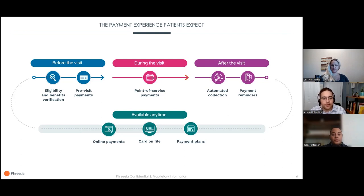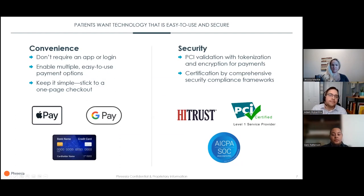Before we talk to our panelists, I want to talk about convenience and security. Patients who are skeptical of technology said they'd be more comfortable if their healthcare organization offered easy-to-use tools and prioritized privacy and security. Our survey told us that about 86% of patients are comfortable managing their healthcare online. Mobile payment services like Apple Pay and Google Pay make it easy for patients to quickly pay, making them less likely to abandon the page and more likely that you'll be able to collect.